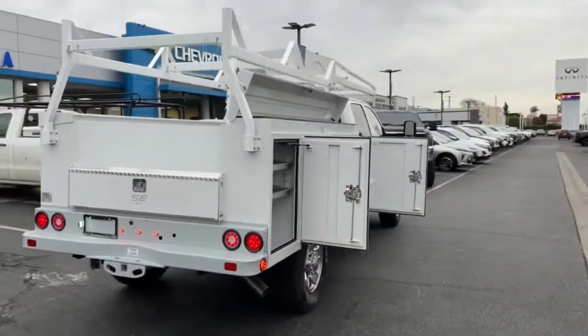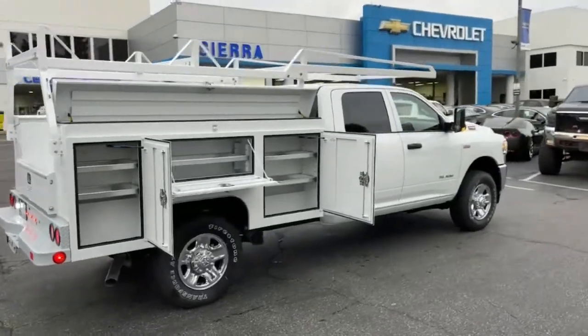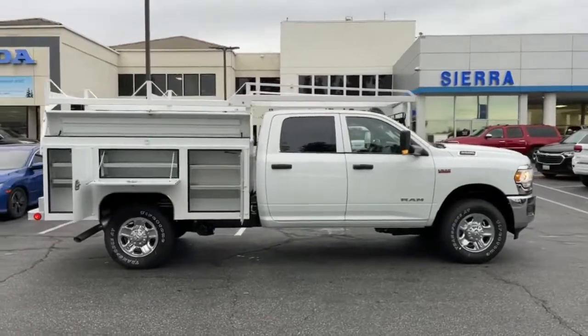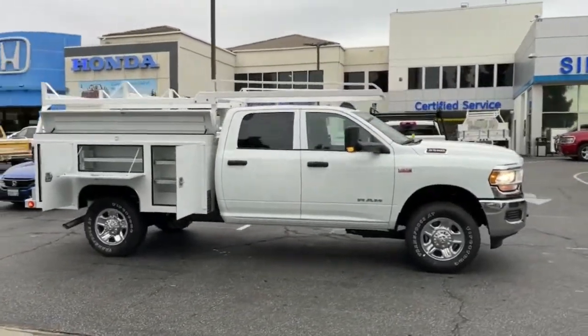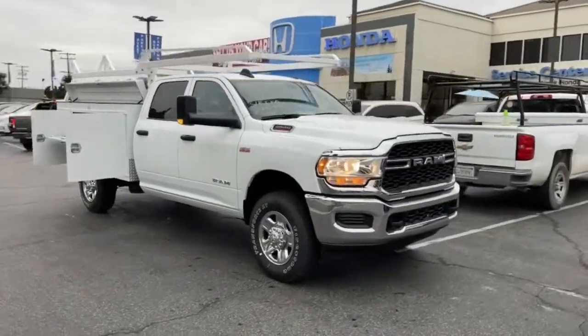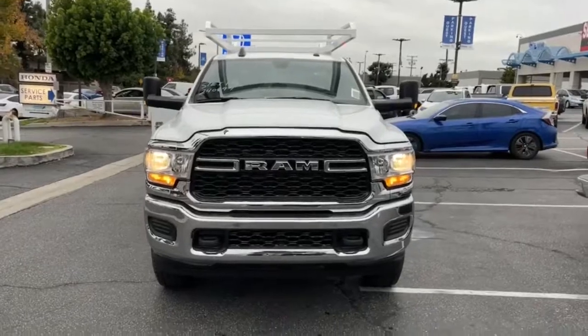Backup camera, four-wheel drive, chrome wheels, keyless start, eight-cylinder engine, heated mirrors, Bluetooth connection, stability control, eight-speed automatic, tow hitch — comfortable and convenient on the inside, tough as nails on the outside. The RAM 2500.